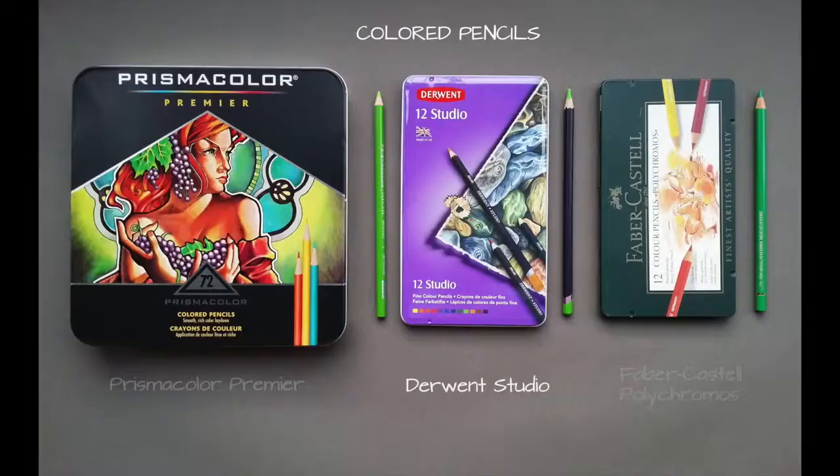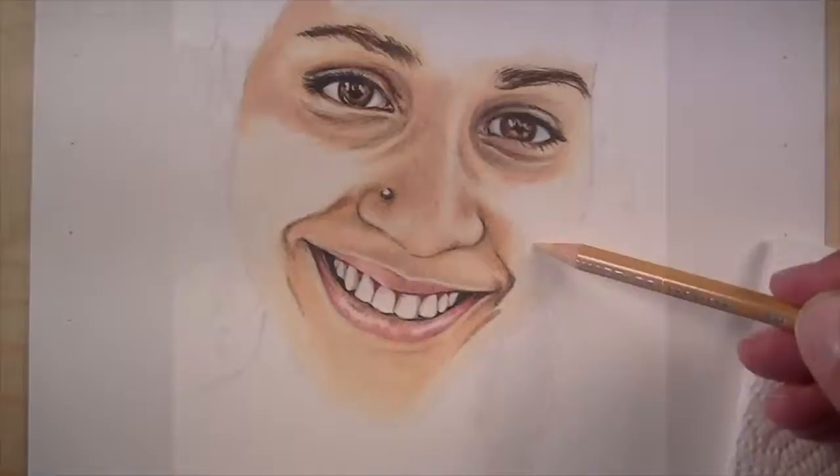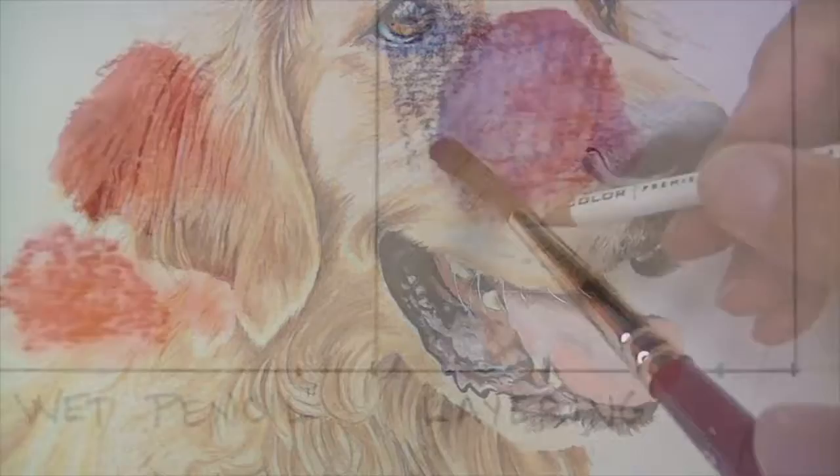The course is designed to follow a logical progression, and we cover everything from the materials and tools, how to burnish to make your drawings look more like a painting, how to create an underpainting and layer colors on top, color theory, composition, how to handle reflection and transparency, how to transfer your images, how to create the illusion of texture. We also cover animals, portrait drawing, landscape drawing, and still life.